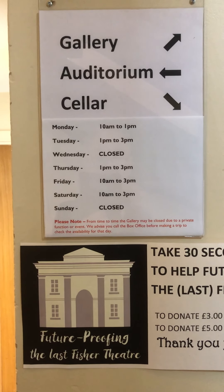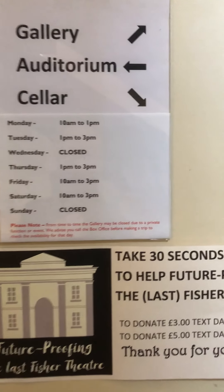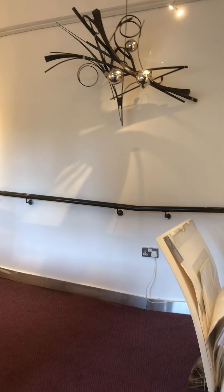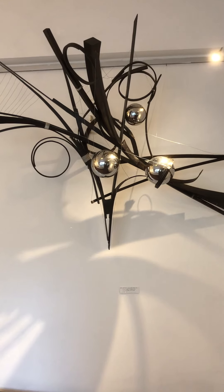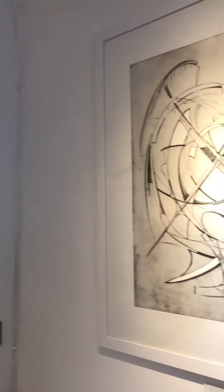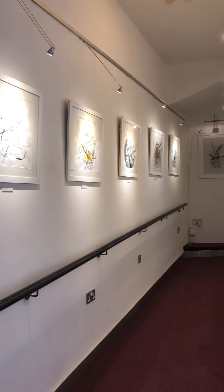We're here at the Fisher Theatre, heading up to the gallery which is upstairs. This is the first part of the exhibition — some work I did as part of my master's degree course, and some etchings. We lead through to the corridor which leads up to the small gallery.